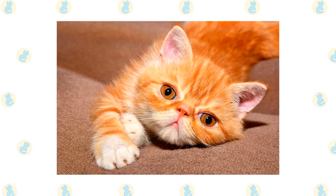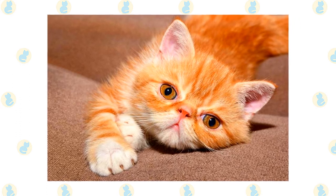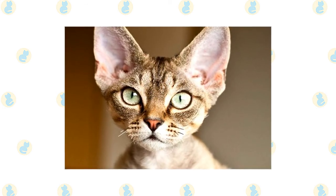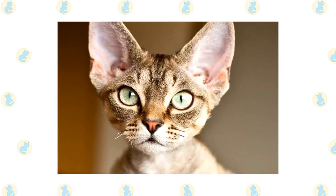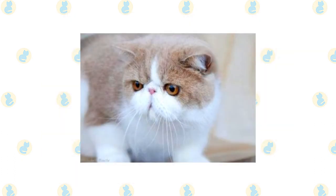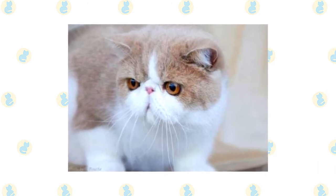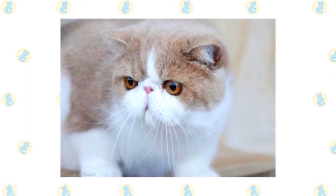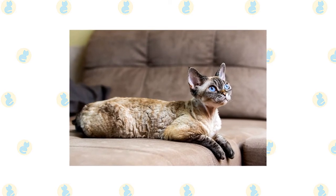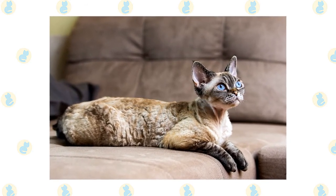Excessive tearing can be a problem in this breed, so wipe the corners of the eyes clean daily to prevent under-eye stains from forming. Brush the teeth to prevent periodontal disease — daily dental hygiene is best, but weekly brushing is better than nothing. Wipe the corners of the eyes daily with a soft damp cloth, using a separate area for each eye to avoid spreading infection. Check the ears weekly; if they look dirty, wipe them out with a cotton ball moistened with a 50/50 mixture of cider vinegar and warm water — avoid cotton swabs, which can damage the ear interior. Keep the litter box spotlessly clean, and it's a good idea to keep them as indoor-only cats to protect them from diseases, dog attacks, and other outdoor dangers.